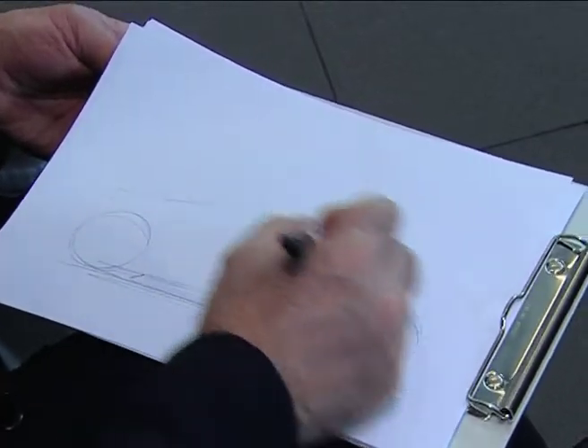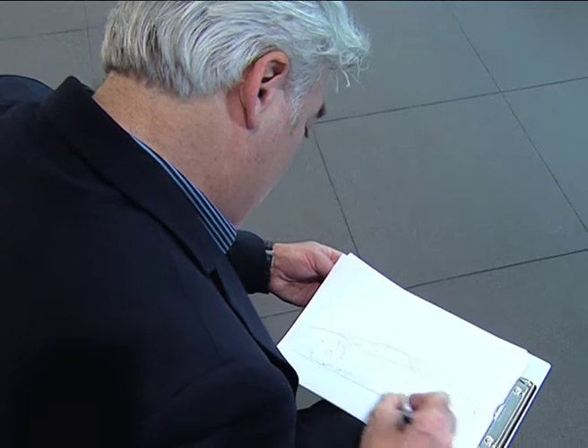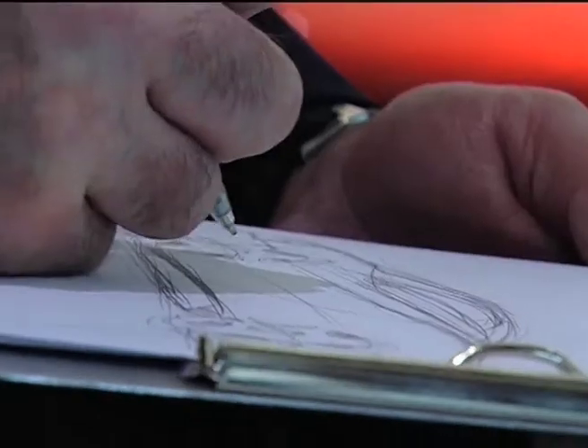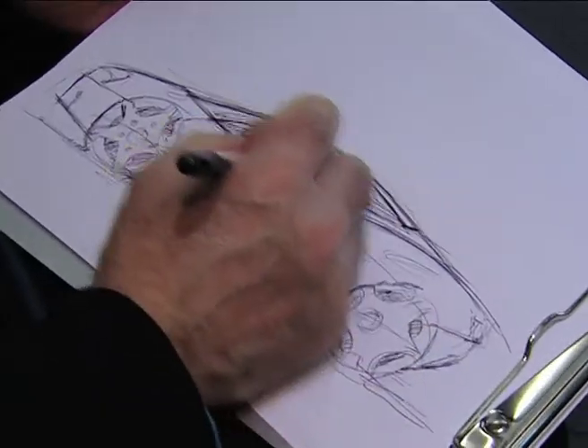From one of the most influential automobile designers of our time — the man behind iconic cars such as the Mini Hatch, Fiat 500, BMW X5, Maserati MC12 and Ferrari F430 — we wonder: what does it take to go from pen and paper to the real thing?